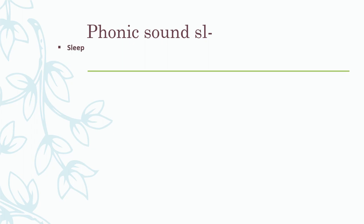Sleep — if I use my phonics sounds, I can break up this word. I will get: SL - ee - p - sleep. You say it with me: SL - ee - p - sleep. Well done. I sleep on my bed.